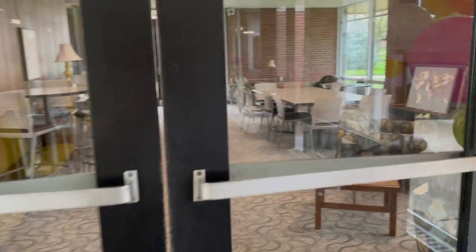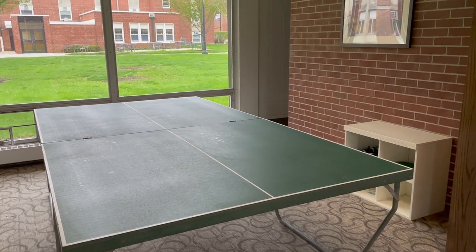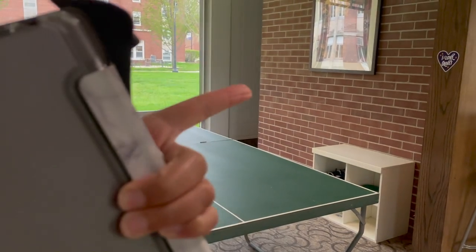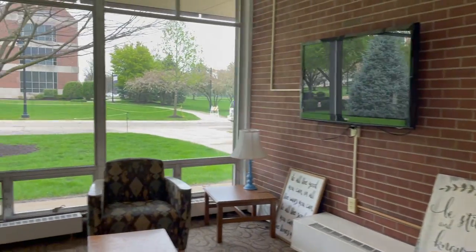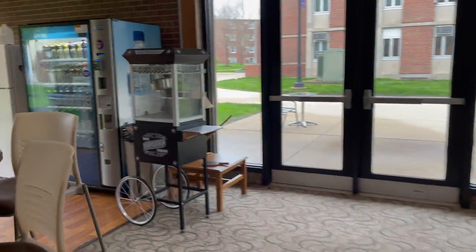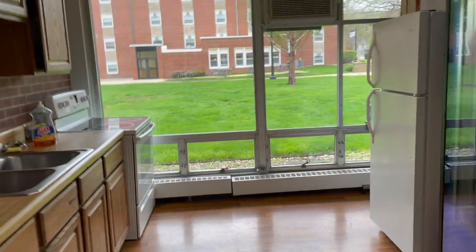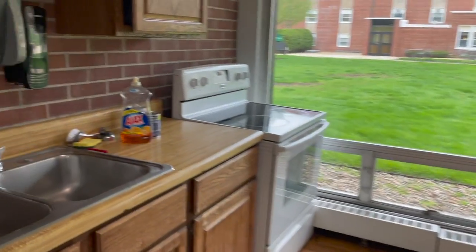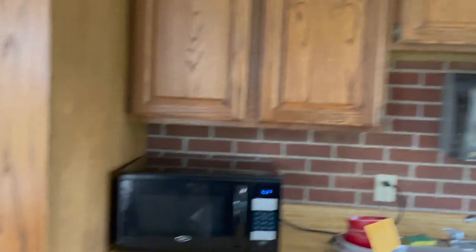To the right is the lobby and kitchen area. We have a ping pong table and bathrooms back in that little corner, and then this is all the seating area — a TV that you can hook up your computer to.